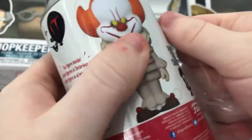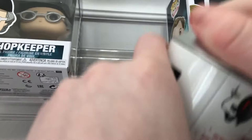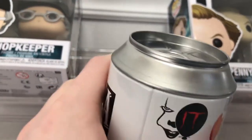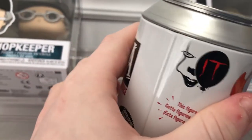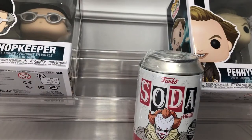It has an IT balloon on it — oh yeah, that's awesome! So let's open it and see who we got. I don't know how to open this honestly, so my assistant is going to help with that real quick.